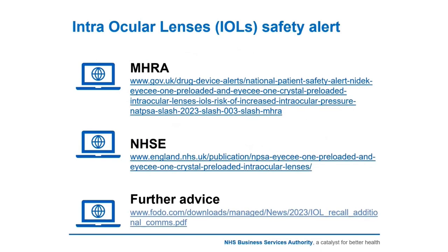The MHRA issued a national patient safety alert around the use of two particular types of intraocular lens implants. We'll send you the link, and many of you will already know about it. NHS England have published a letter on how to use GOSS in the management of any patients that present in optical practice, and there's also been further advice from the optical bodies. Nothing in this presentation is different from those three documents — it's a reiteration and covers some of the frequently asked questions that have arisen so far.